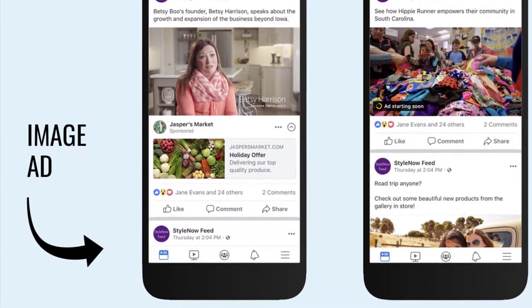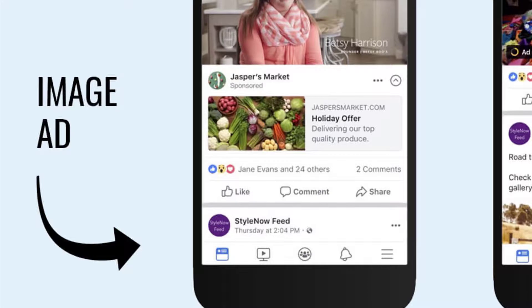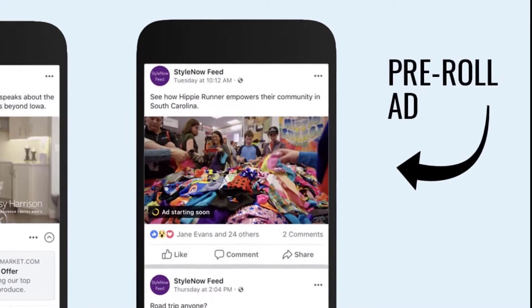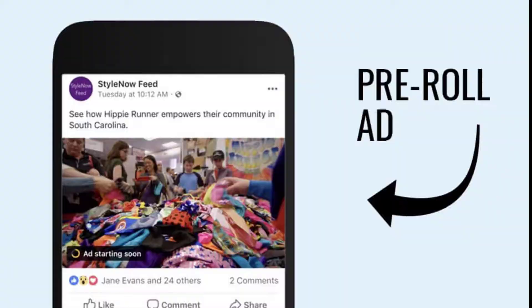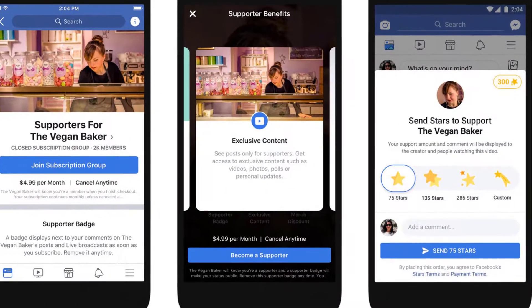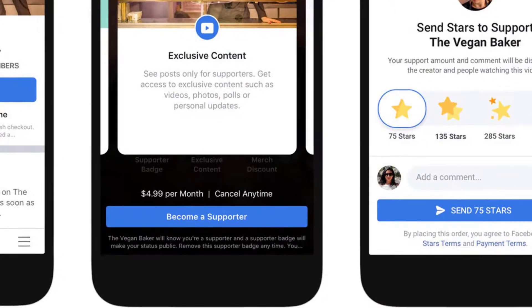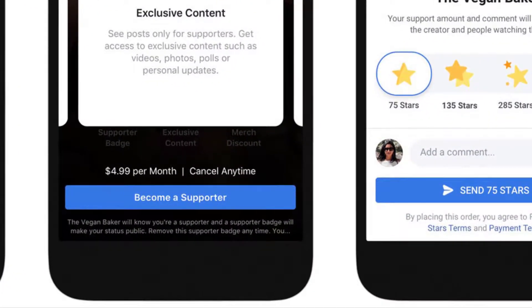Facebook has new monetization options for its creators, which include more paid groups, ad placement options, and packs of stars that viewers can buy and send as tips during live streams. Facebook has been trying to lure video creators away from competitors like YouTube and Patreon, with monetization features like fan subscriptions — a $4.99 a month digital tip jar that gets fans exclusive content — which opened up to more creators earlier this year.